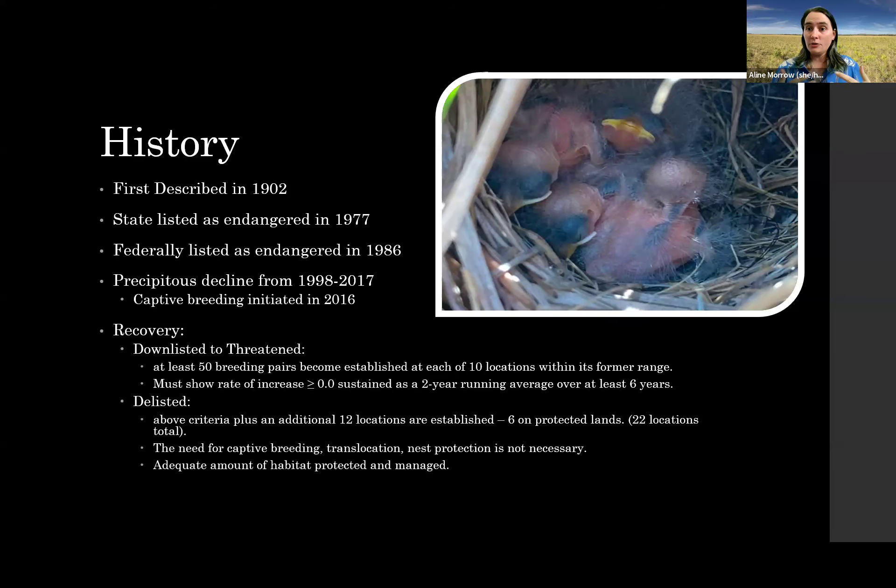They were first described in 1902, and that description is very well recognized. In 1977, the state recognized the birds were showing some decline and listed them as endangered. The U.S. Fish and Wildlife Service federally listed them as endangered back in 1986 — and I actually found out that the Florida grasshopper sparrow was listed on the day that I was born. Apparently a reason why I'm working with them today.